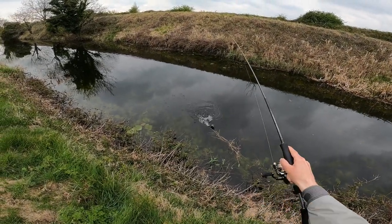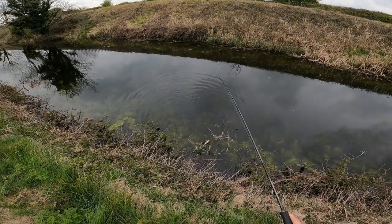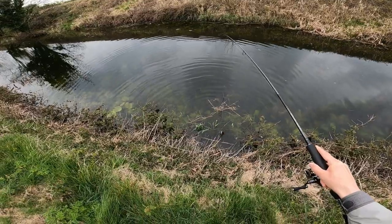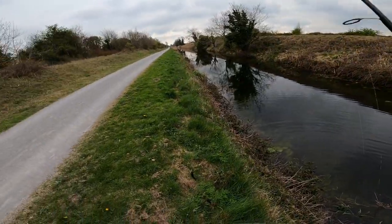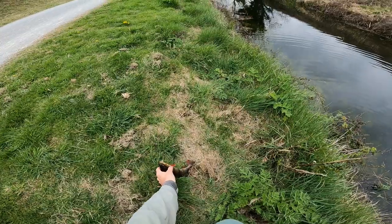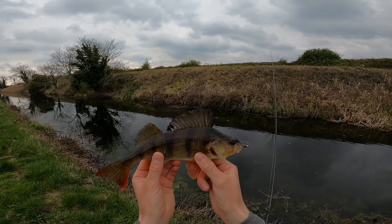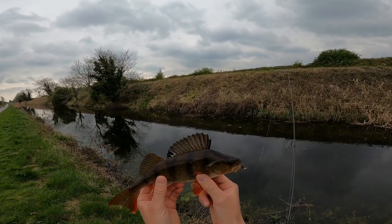That feels like a bigger perch guys, oh my god. Let's see if I can land him. Let's try with the net. Unbelievable! Wow, look at this guys — gentle, gentle bite. Look at the nymph in the corner of its mouth. Unbelievable.